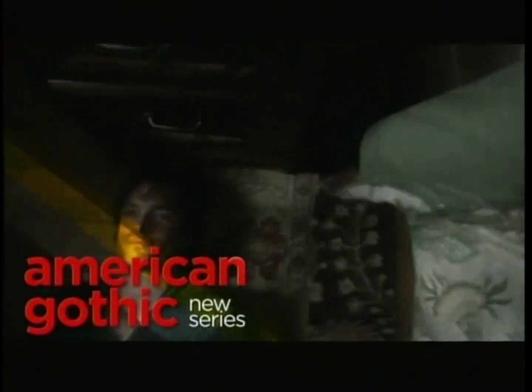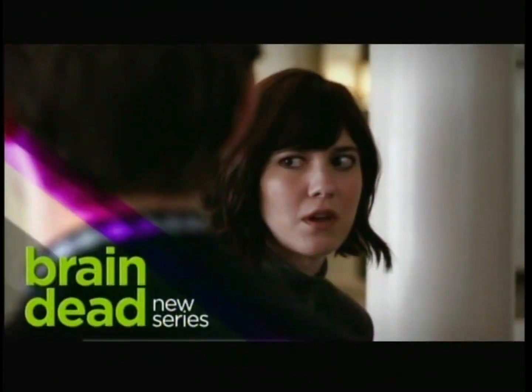You're not a family of psychopaths. Something weird is going on. Bugs are eating people's brains.